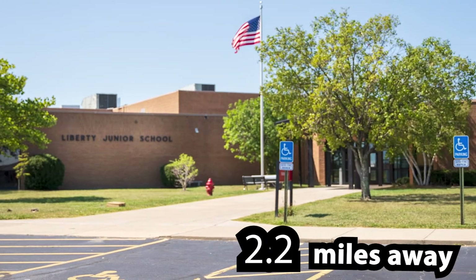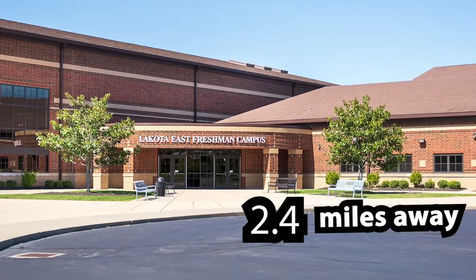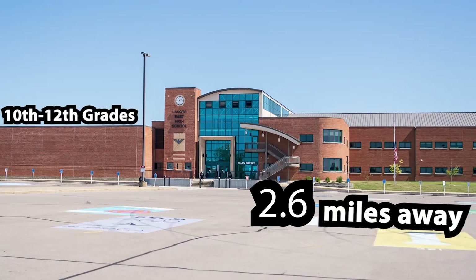Liberty Junior School for seventh and eighth grades. Lakota East High School freshman campus for ninth grade, and Lakota East High School main campus for tenth through twelfth grades.